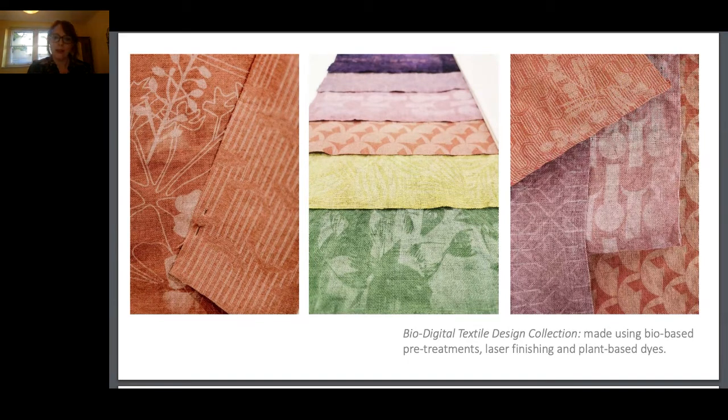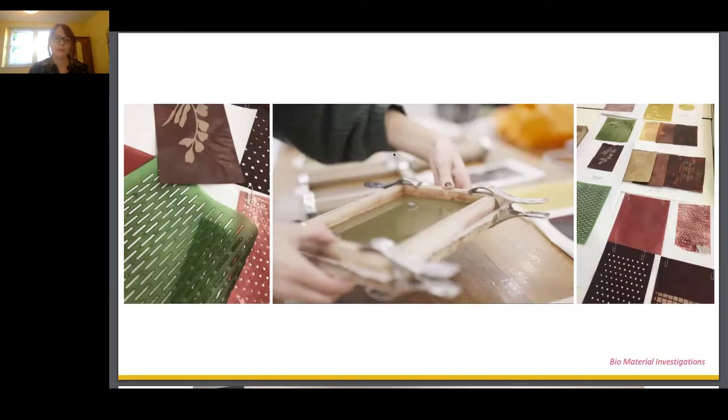The two processes — the bio and the digital — working together. I see this approach as a really valuable way to enhance and add value to natural materials and to encourage more local and considered design systems. As a sneak peek into some of the other work we've been doing, we've also been applying this bio-digital methodology to bio-material design, investigating bio-materials as textile or leather-based alternatives and as finishings and coatings on linen enhanced by laser processing.